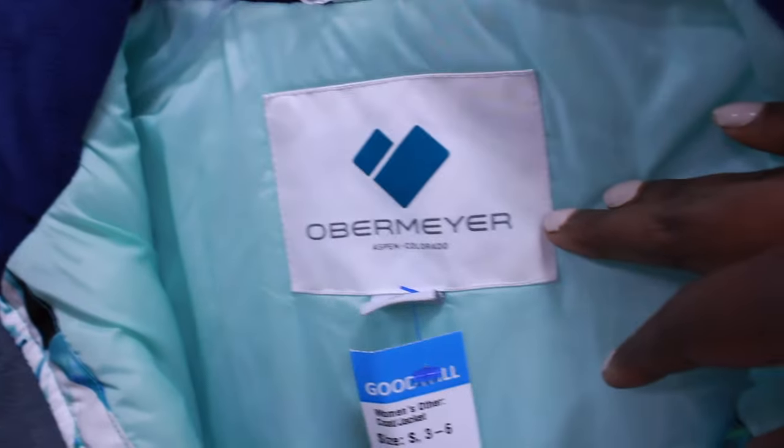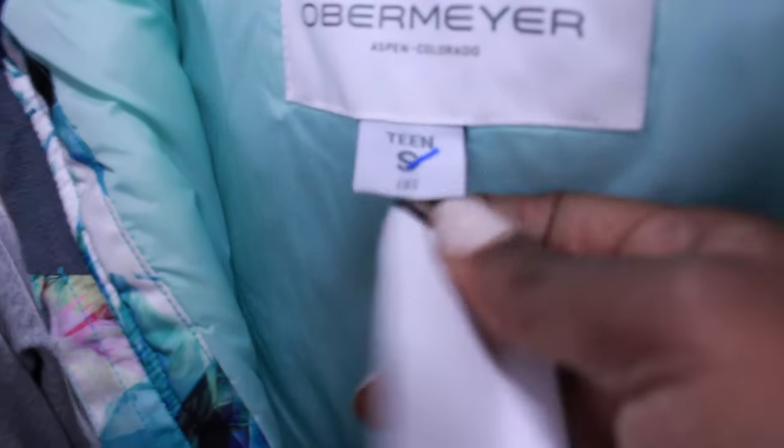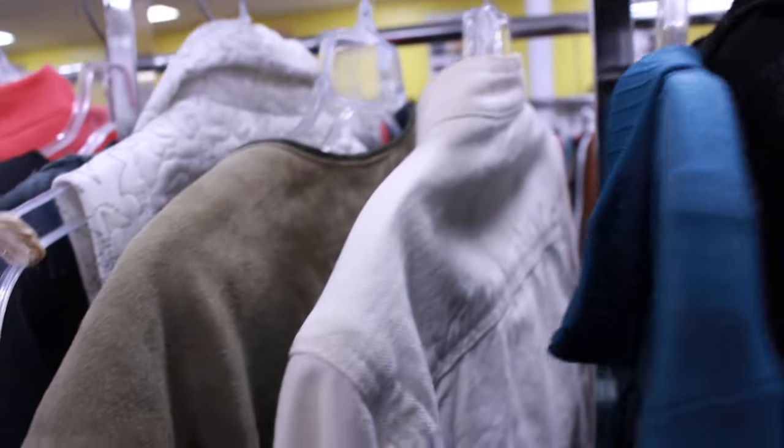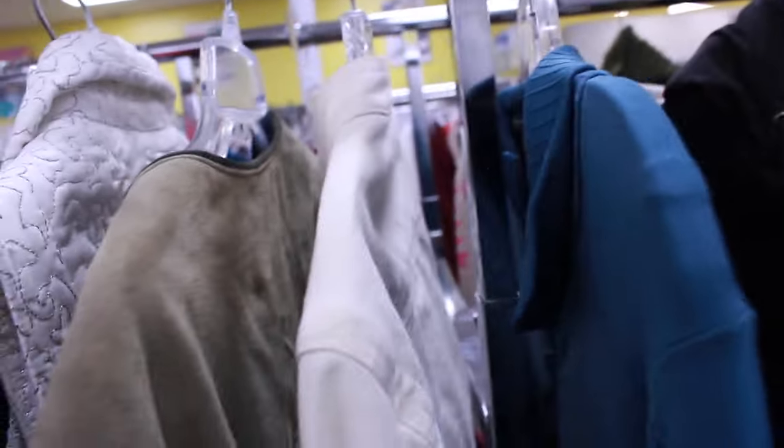This was an Obermeyer skiing jacket for teens. I picked it up and did some research, but I didn't buy it because the teen ones don't do as well as the adult ones, and $13 was just a little bit much.